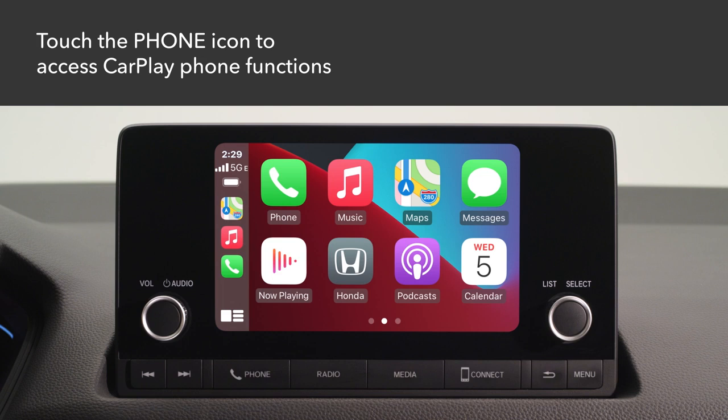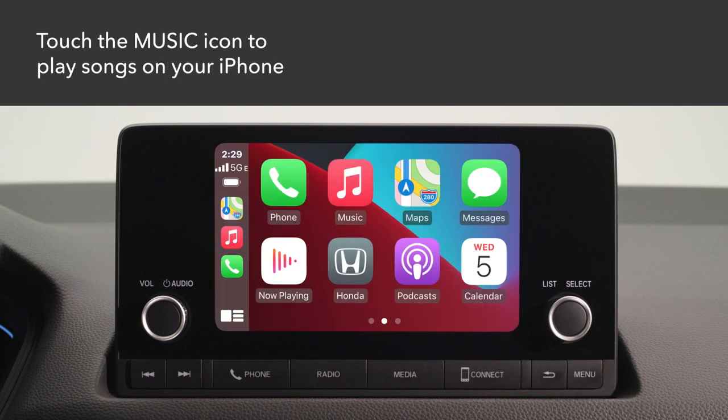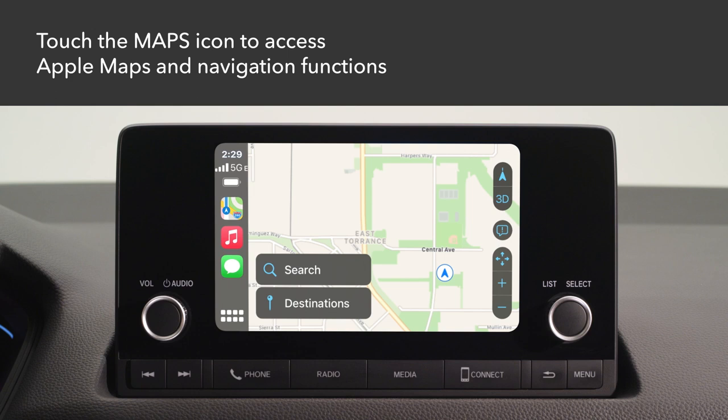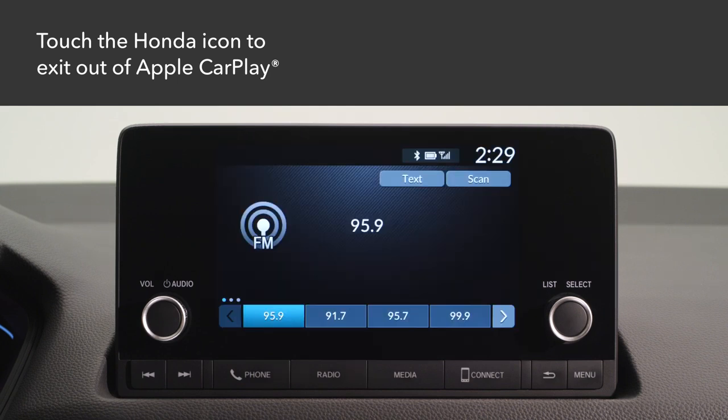Now you can see the same apps that are on your iPhone optimized for use in the car. Select Messages to check or reply to text messages or to have messages read to you. Select Music to access Apple Music. Touch Maps to display Apple Maps and use the navigation function just as you would on your iPhone. Touch the Honda icon on the CarPlay menu screen to exit out of Apple CarPlay.